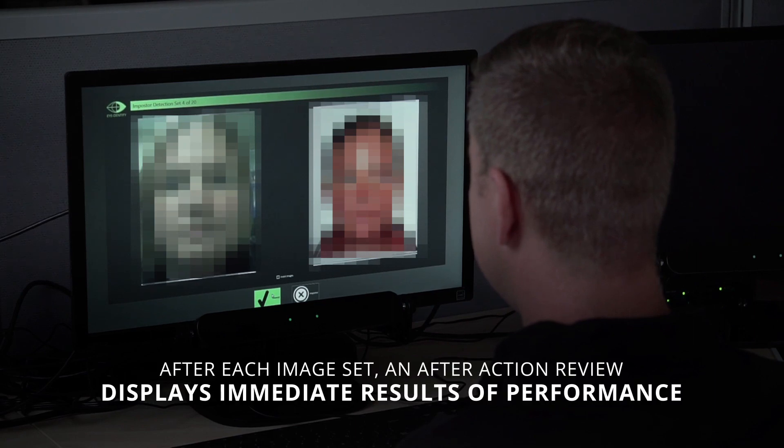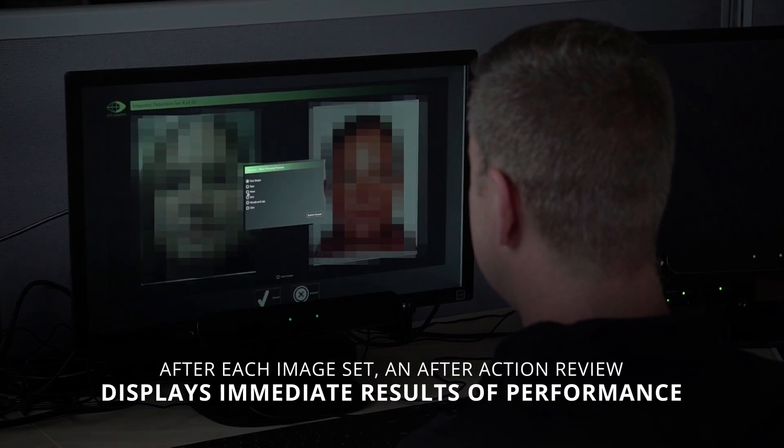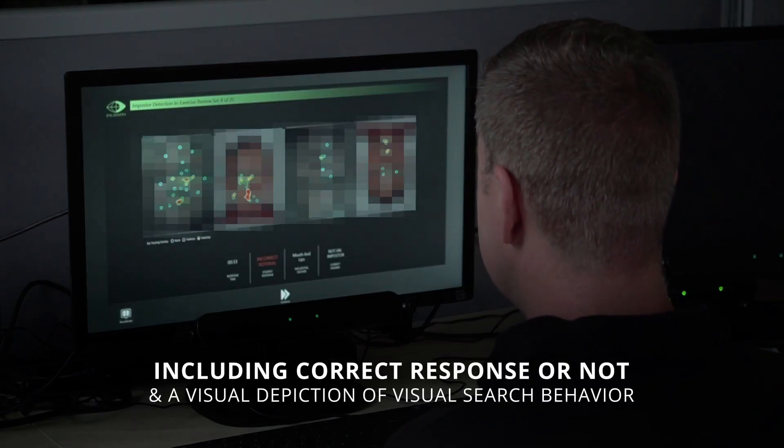After each image set, an after-action review displays immediate results of performance, including correct response or not, and a visual depiction of visual search behavior.